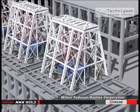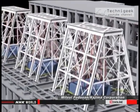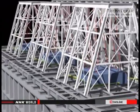They plan to install six units on the rooftop of a 210-meter-high building in Tokyo. They say it will cut the width of swaying in half.